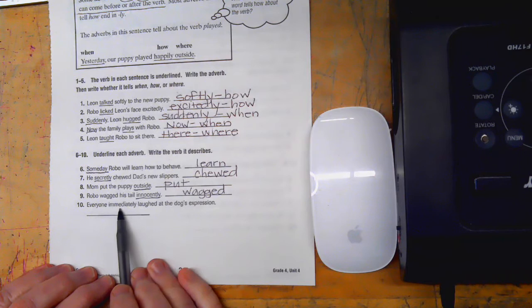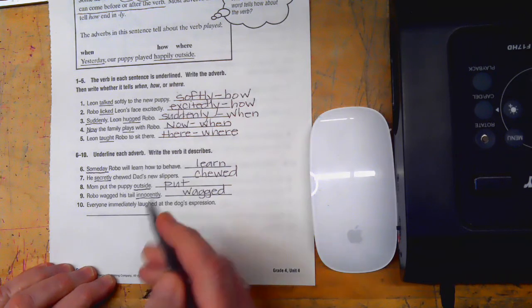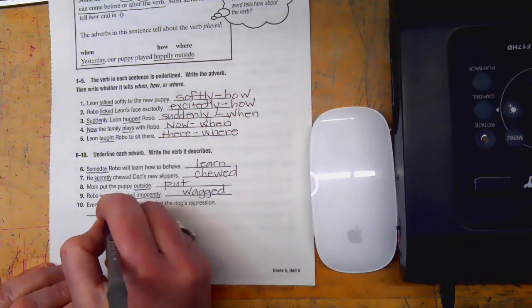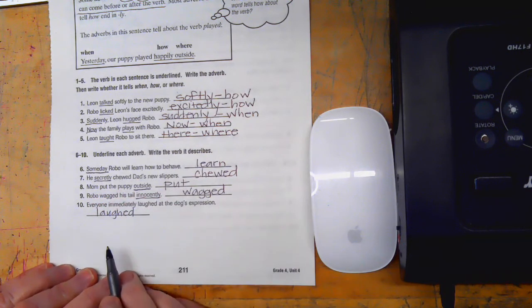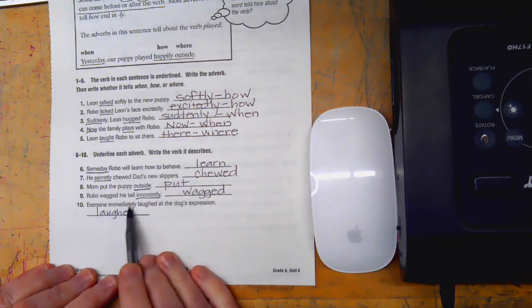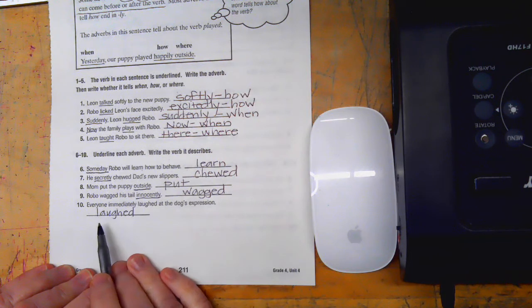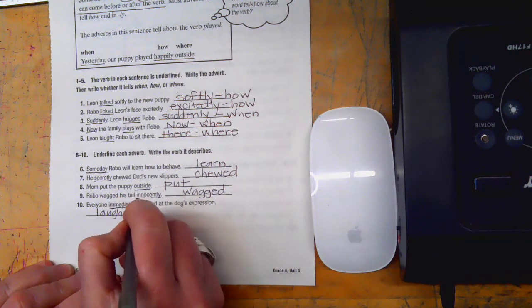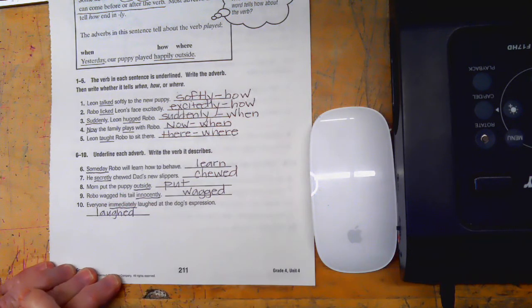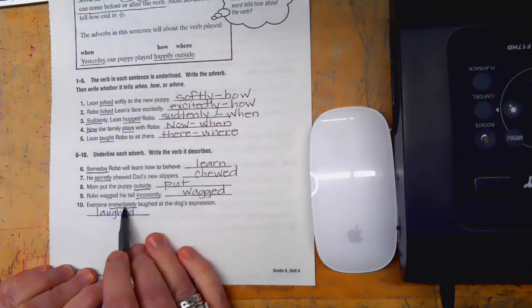Here's our last one: 'Everyone immediately laughed at the dog's expression.' Laughed is our verb. Do we have a how? No. Do we have a when? Yes — immediately. Do we have a where? Nope. So the adverb is immediately, and it tells when.